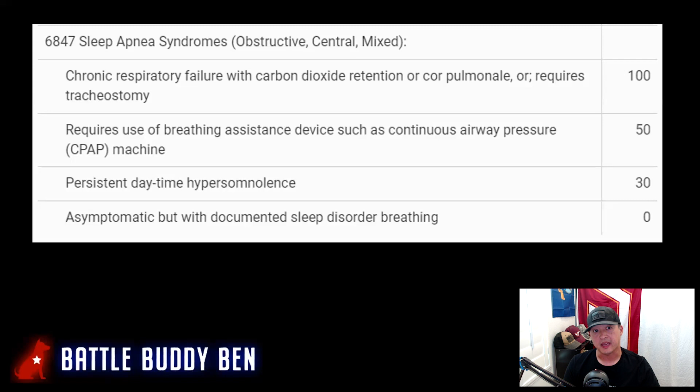We are at the sleep apnea disability schedule, straight out of Title 38, Part 4, Subpart B. The disability code is 6847 — sleep apnea syndrome, obstructive, central, or mixed. There are three different types of sleep apnea, and you can get rated at 0, 30, 50, or 100%.